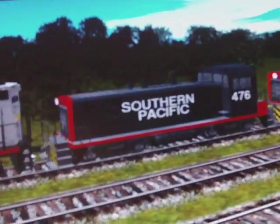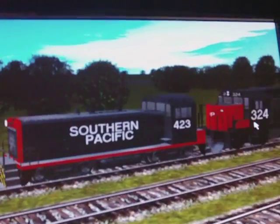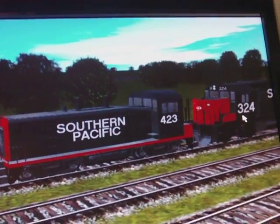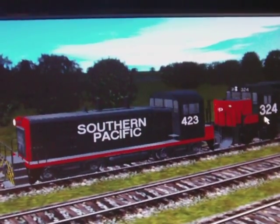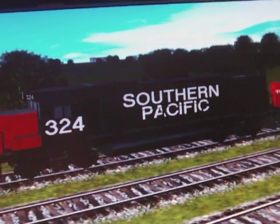My Southern Pacific switcher. I know it's technically not around anymore — neither is Conrail, I know — but you can't beat the classics. Besides, these are all the railroads I know by heart.